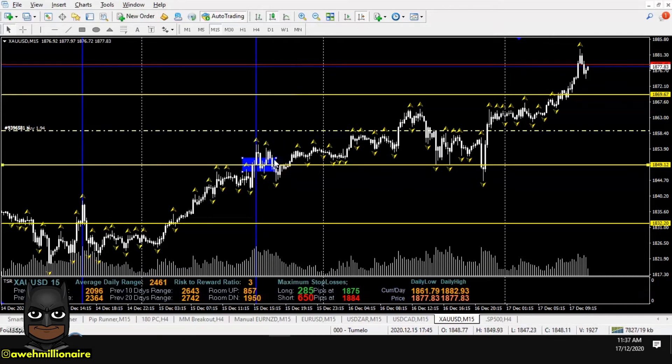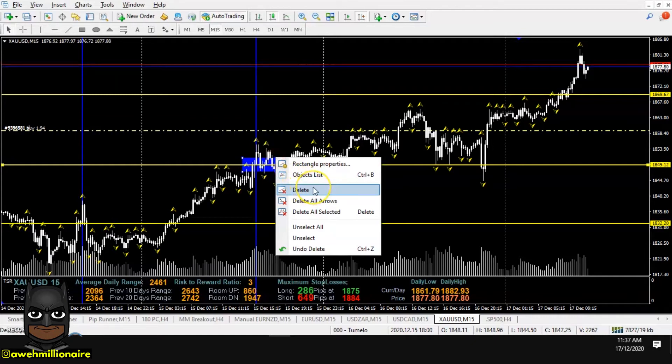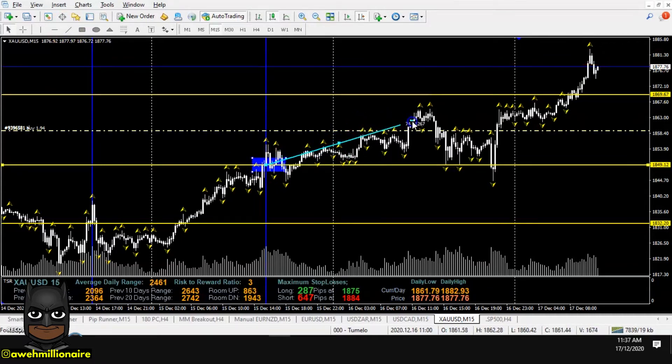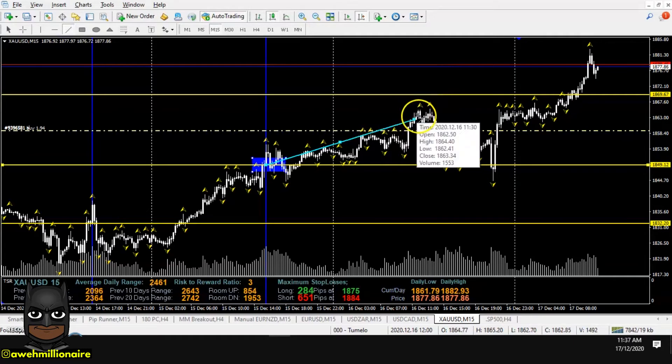This demand level was identified on the 15th of December, which is before the news was released on the 16th. So I already knew from the 15th what I was going to do when price approached this level. This is why this strategy is so powerful — you already know with high probability what direction you need to be trading before the news is even released. On the 15th price pushed off from the demand level, and then on the 16th when the news was released — USD core retail sales and retail sales month on month — price was pushed back down to the demand level.